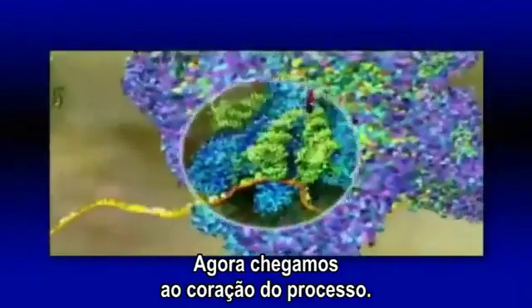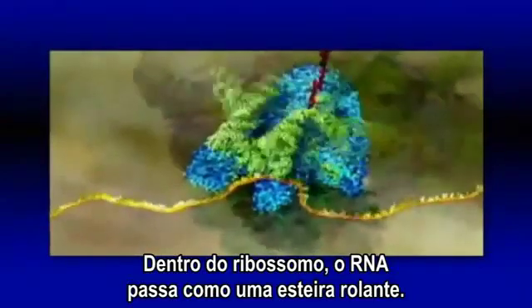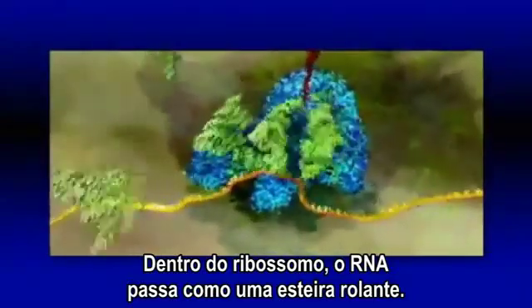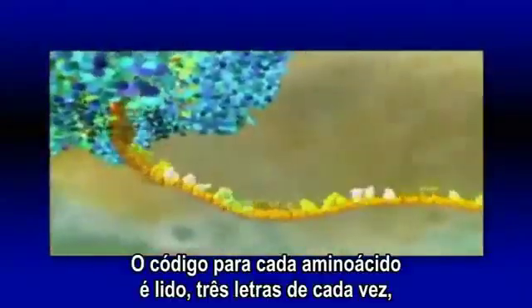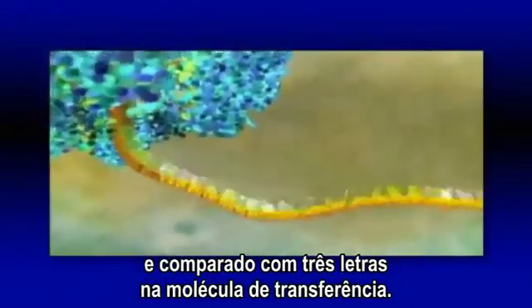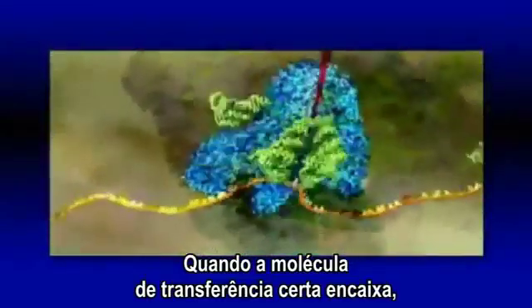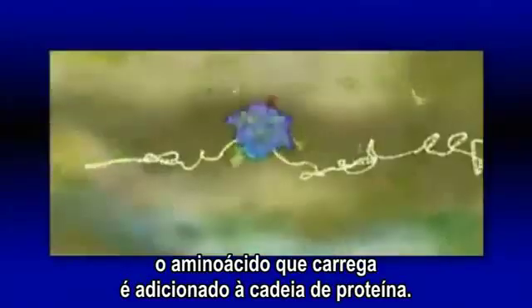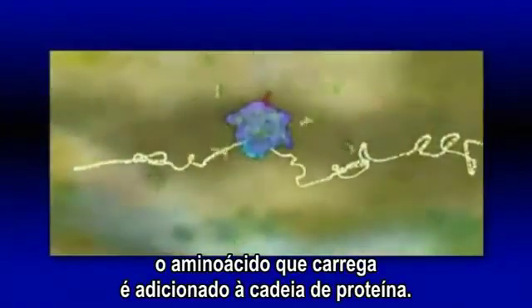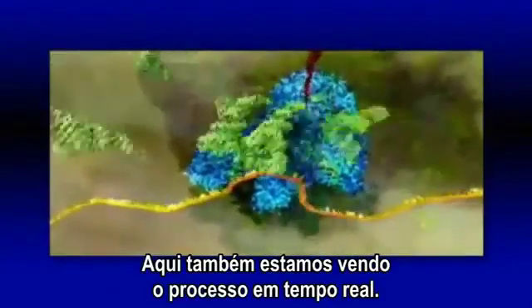Now we come to the heart of the process. Inside the ribosome, the RNA is pulled through like a tape. The code for each amino acid is read off three letters at a time and matched to three corresponding letters on the transfer molecule. When the right transfer molecule plugs in, the amino acid it carries is added to the growing protein chain. Again, you are watching this in real time.